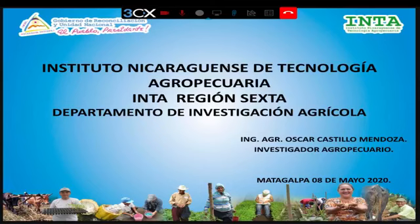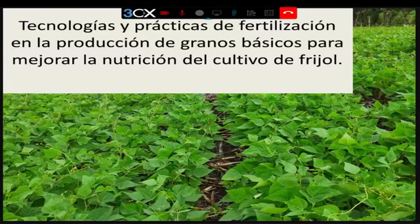Muy buenas tardes. En nombre del Instituto Nicaragüense de Tecnología Agropecuaria, acá de la sexta región, del Departamento de Investigación Agrícola, desde Matagalpa, estamos dando inicio a esta presentación. Mi nombre es Oscar Castillo Mendoza. La presentación que vamos a tratar hoy son tecnologías y prácticas de fertilización en la producción de granos básicos para mejorar la nutrición del cultivo de frijol.